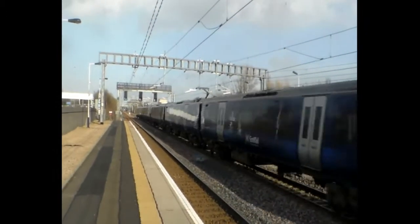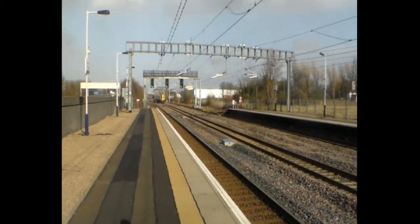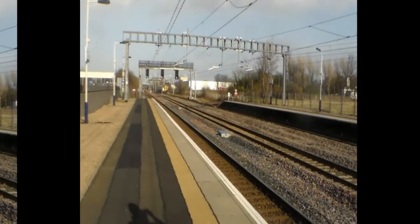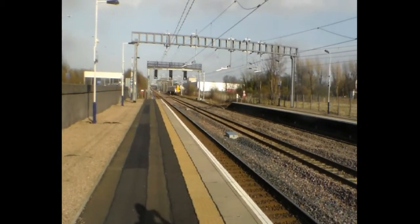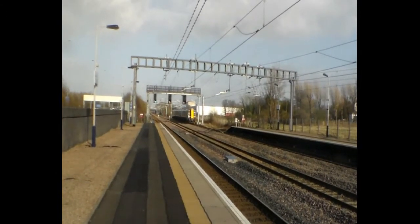380 015 and 380 012 into Ayr Glasgow from here. Here comes the 1813 Scotrail service to Gourock from Glasgow Central.